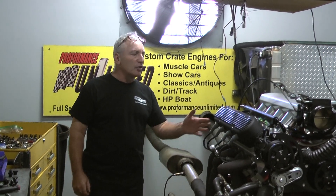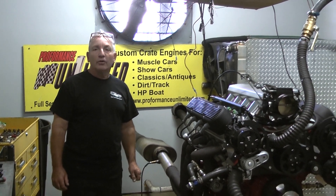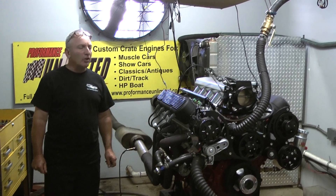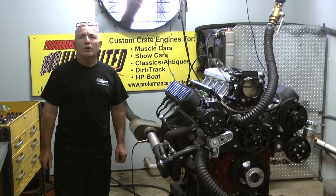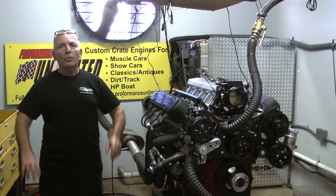You can't ask for anything better. This is going to go into a 79 Pontiac Trans Am. That is going to be one head-turning car. Anything we can help you with, give us a call at 1-800-267-3940. If you want an engine from the best, give us a call.